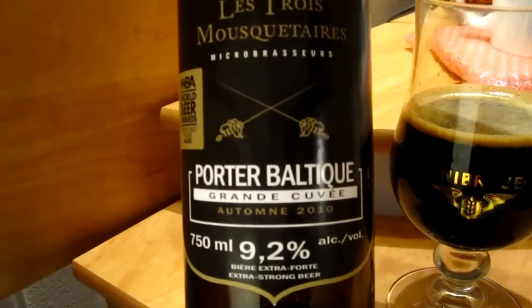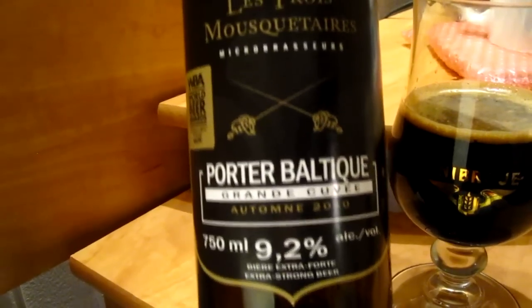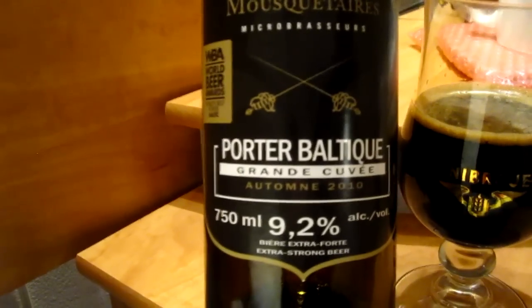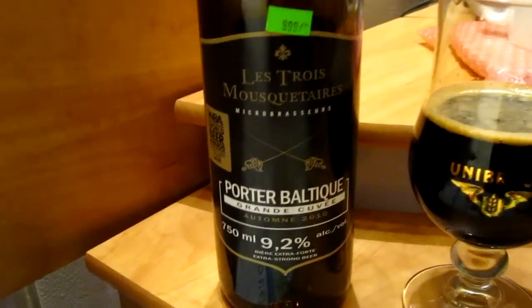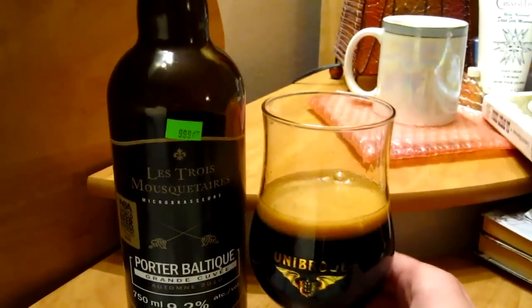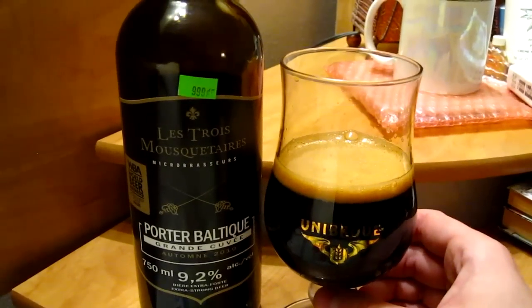This is the 2010 release from Autumn, so I believe it's at least half a year old. 9.2% is the ABV, 750ml — I'm just having a third of the beer, split it three ways. This is my new Unibrew tulip-shaped glass because I broke my old La Chouffe one.